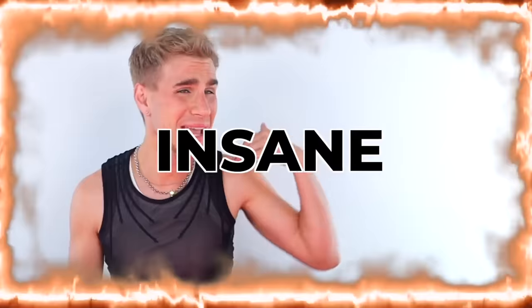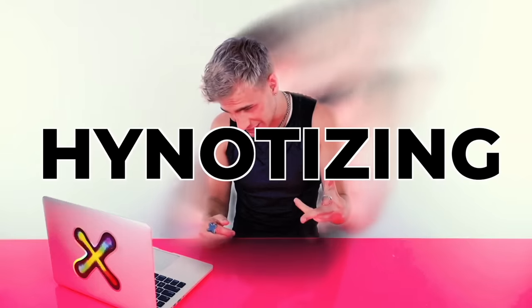Hi, beautiful. Sorry, that was a bit loud. Hi, beautiful. Today we're watching some people give themselves dramatic, insane, hypnotizing color makeovers. I've been told that these videos today are so captivating and so exciting to watch. I need that in my life. So let's watch them.